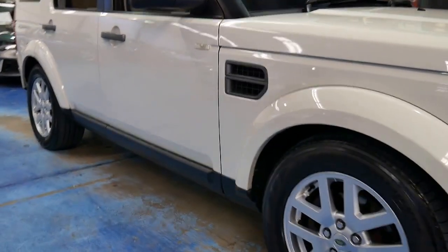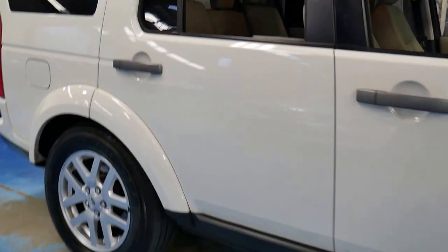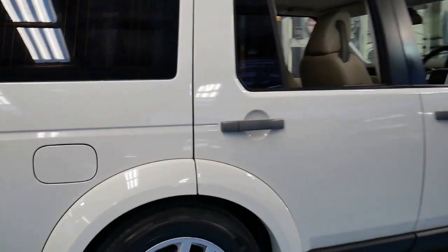We've been waiting for a white Discovery 3 in an update series. My name is Philip Tarrant and I'm going to talk to you about this beautiful Discovery.